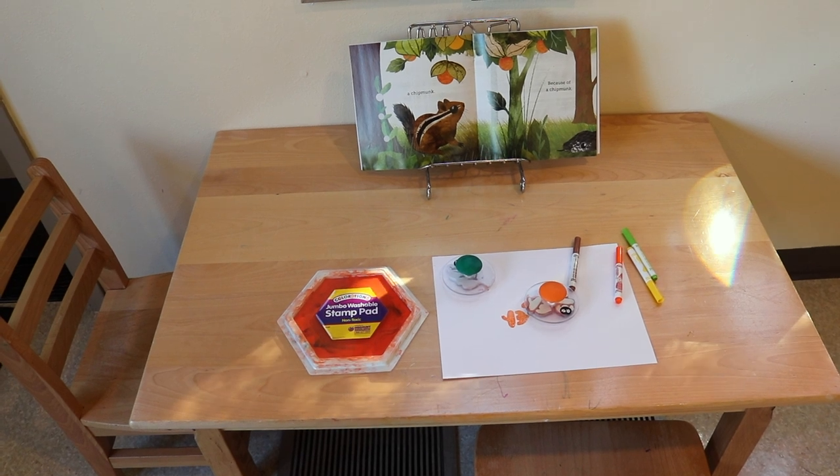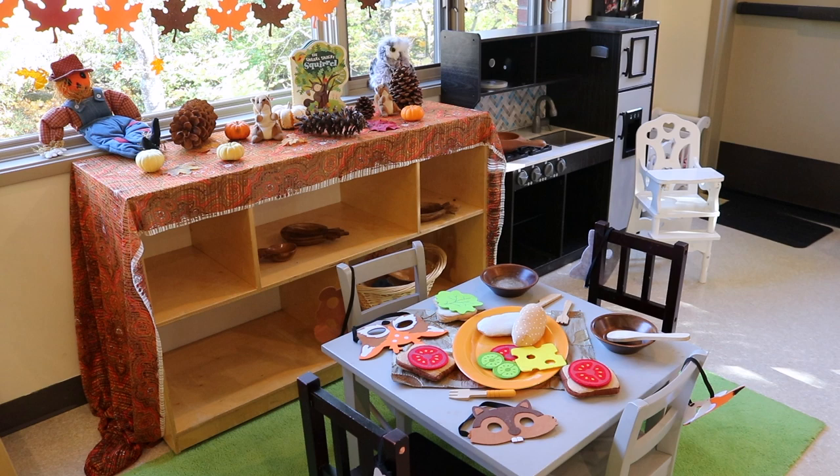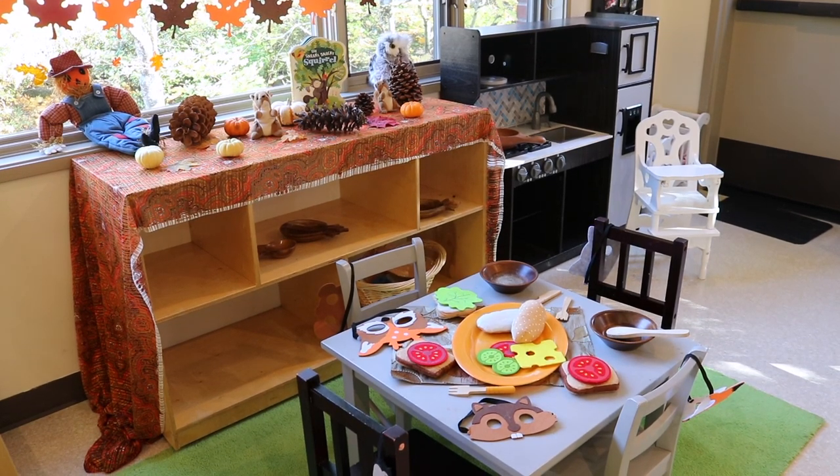At our writing table, we have chunky stamps — leaves and acorns — and big stamp pads so children can stamp the shapes onto paper. In our dramatic play area, I've brought out my woodland animal felt masks, purchased on Amazon last year — I'll put the link in the description if they're still available. The quality is wonderful; they've been used a lot and are very durable. I also put out our felt food with some wood bowls, and I did a little scene on the shelf with pumpkins, squirrels, an owl, and leaves hung on the window that we'll eventually replace with leaves the children have painted.